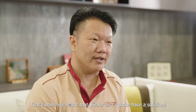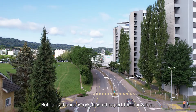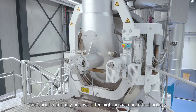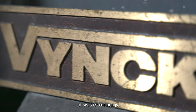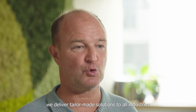Beuler is the industry's trusted expert for innovative, sustainable cocoa processing solutions. We have been developing high-performance roasting technology for about a century and we offer high-performance technology at every step of the cocoa and chocolate production. Winke is a four-generation family business active in the field of waste-to-energy. With over 100 years of experience in combustion technology, we deliver tailor-made solutions to all industries and energy providers globally.